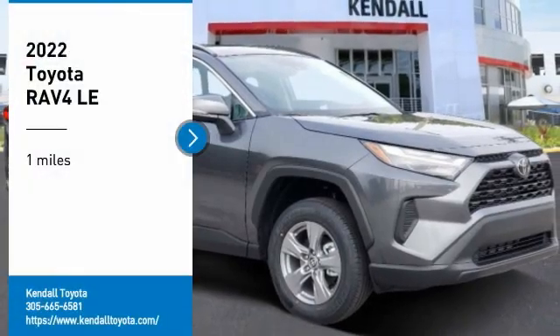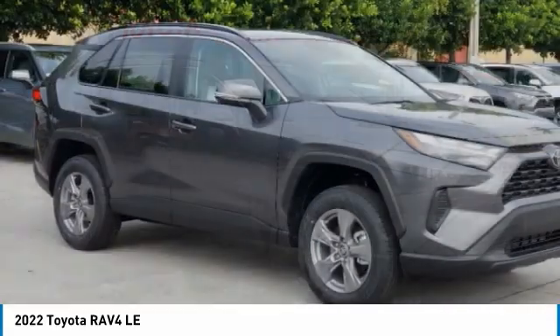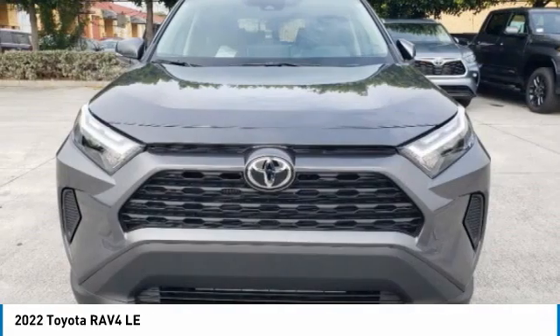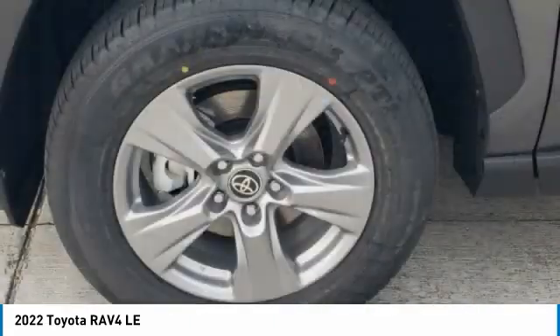Come test drive the 2022 RAV4. The RAV4 is one of the most fuel-efficient SUVs in its class. Versatile and efficient, RAV4 mixes the comfort and drivability of a sedan with the benefits of an SUV.